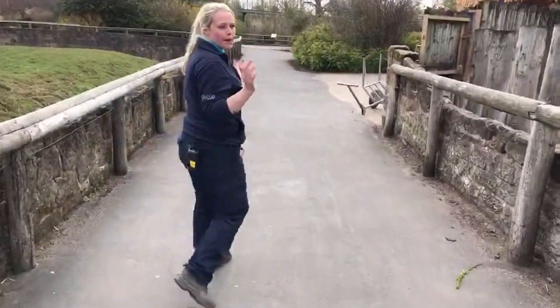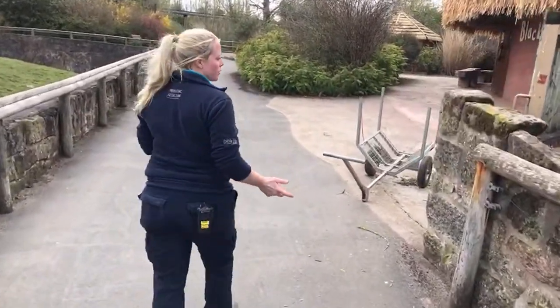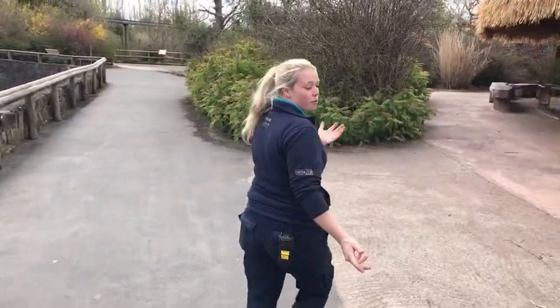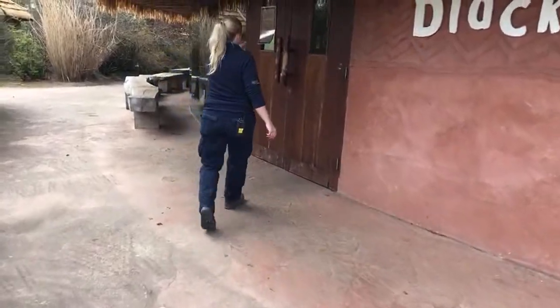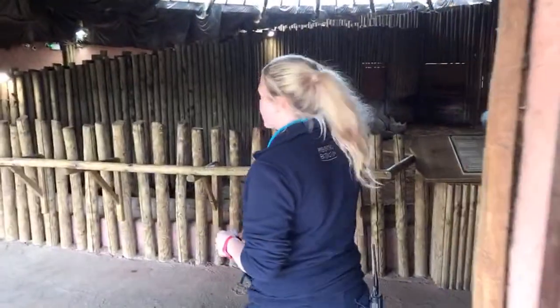Having all of these paddocks open and interconnected means we can move our rhinos around whether we want to breed with them or they are pregnant and need to have their calves. We currently have 9 black rhinos here.